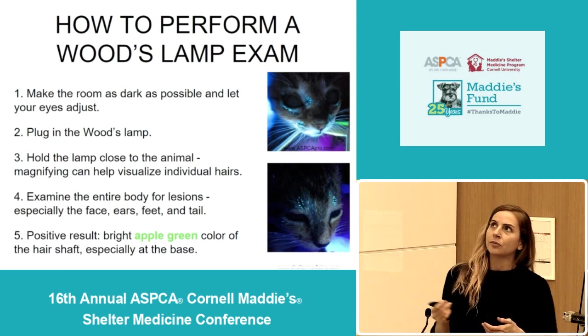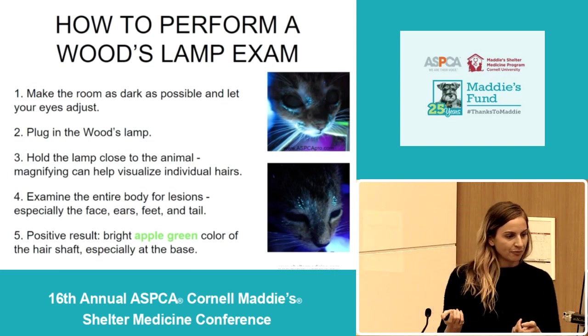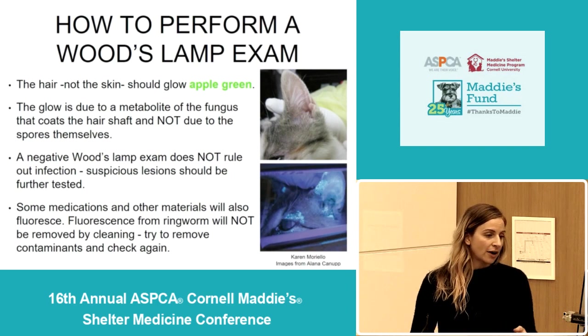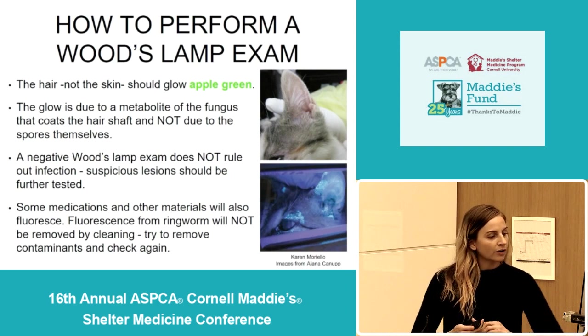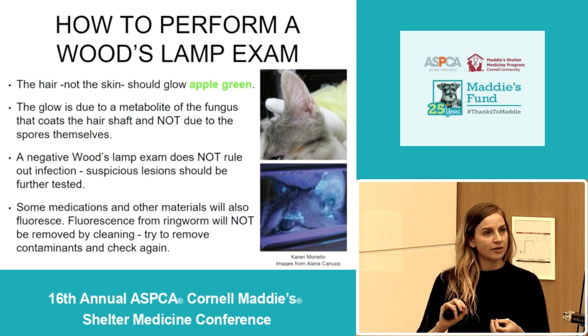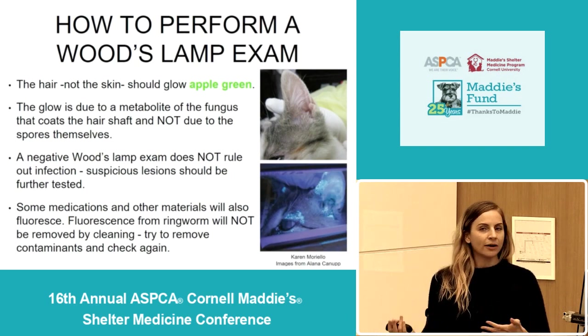These photos are some good examples of a positive wood's lamp exam. It's important to remember that the hair shaft itself should glow, not the skin or the crust on top of the skin. The glowing of the hair shaft is actually due to a metabolite — a byproduct that the fungus produces — that coats the shaft of the hair. So it's not actually due to spores on top of the hair; it's a byproduct of the infection.